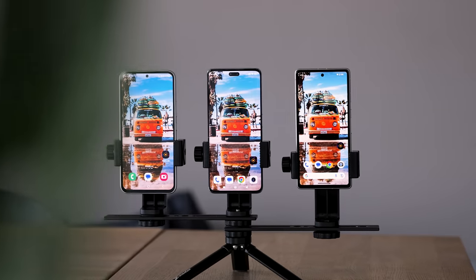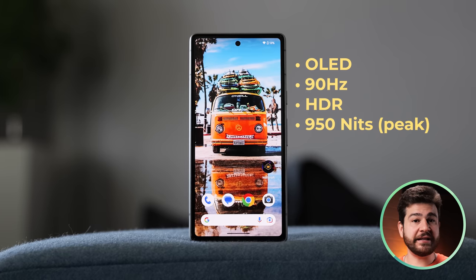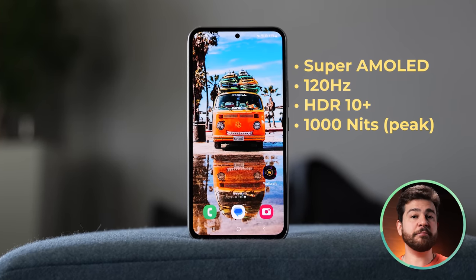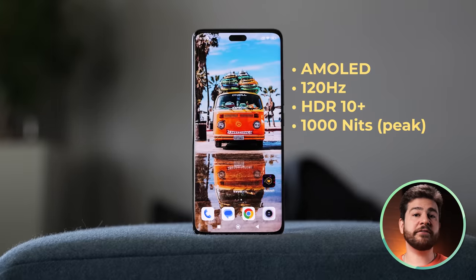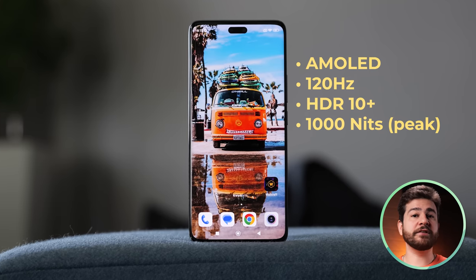They all have adequate screen protection. Google opted for a 6.1-inch OLED screen supporting HDR and a 90Hz refresh rate at 950 nits brightness. The Galaxy A54 has a 6.4-inch Super AMOLED screen supporting HDR10 Plus with a 120Hz refresh rate hitting 1000 nits in high brightness mode. The Xiaomi 13 Lite has a 6.55-inch AMOLED display with 68 billion colors, HDR10 Plus, 120Hz refresh rate, and 1000 nits peak brightness — though your eyes most likely won't be picking up those 68 billion colors when streaming content.